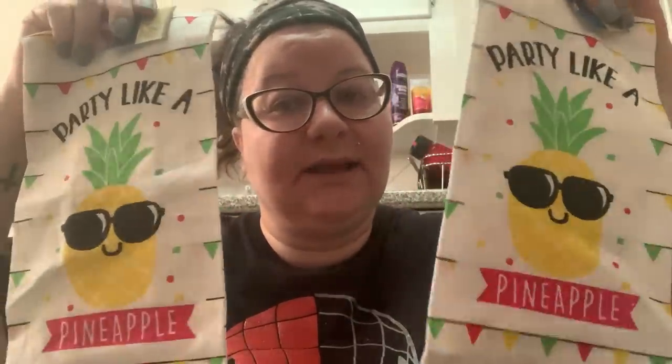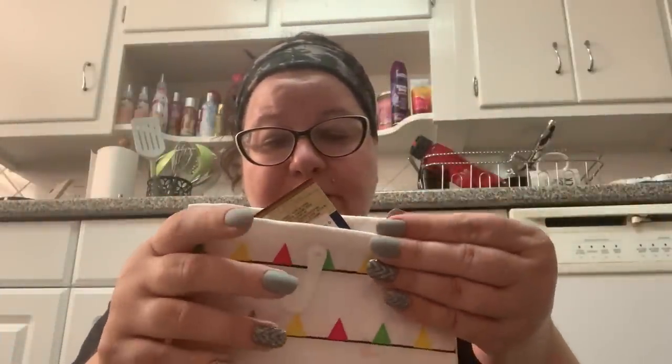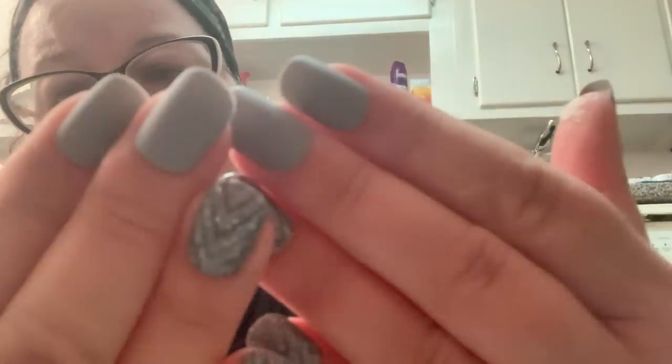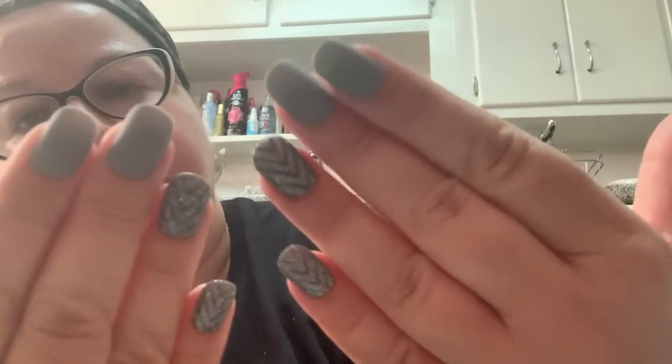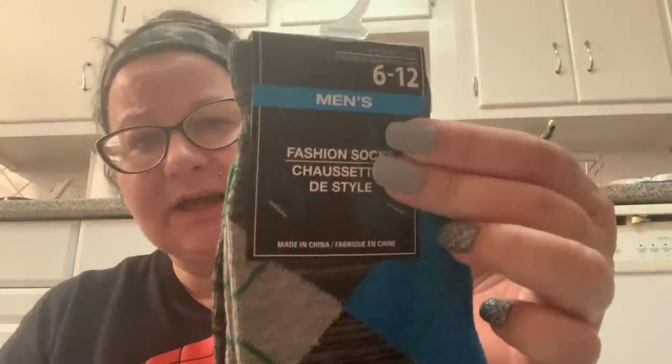I found two of the 'Party Like a Pineapple' dish towels. They have others in the collection, all pretty cute, but this one is my favorite. It says 'flour sack towels' on the packaging. You'll also notice I took off my long nails — they kept snapping and breaking and I ran out of extra nails, so now I've done a new set of medium length. I also got a pair of men's socks because women's socks are too tight for me — they go up to size nine and I wear nine and a half. The men's socks are size six to twelve, so I got these argyle socks for wintertime.